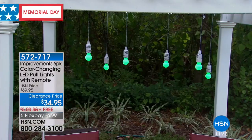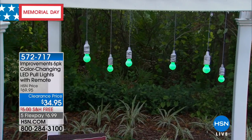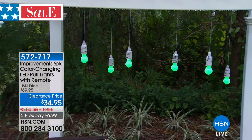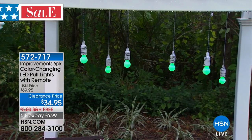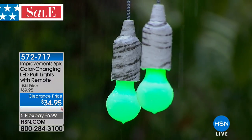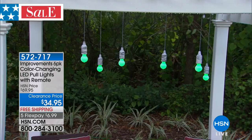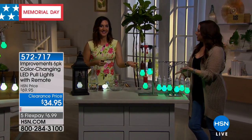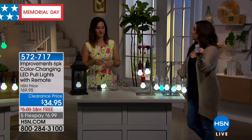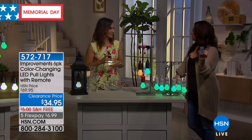I love that you can use these indoors and outdoors. My mind's already going crazy with where I can add instant lighting. Outdoors, maybe you're thinking about a Memorial Day get-together. You would love to create some lighting outside — hanging from a tree, from shepherd's hooks, or from a covered patio. You have so many possibilities, and you can hang them one time and be done because the remote control lets you control them. There's a timer and you can make the colors change as well.